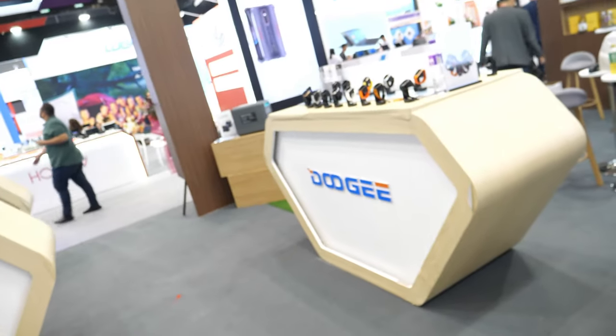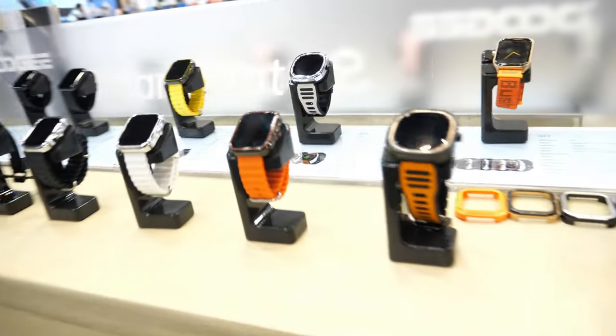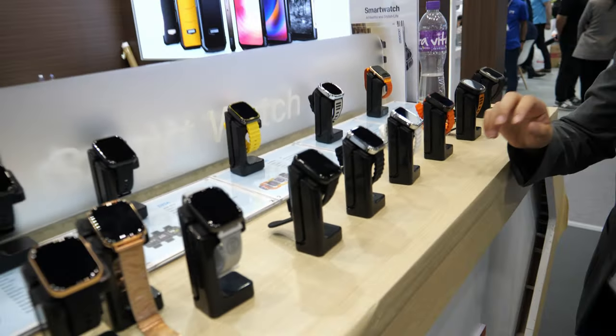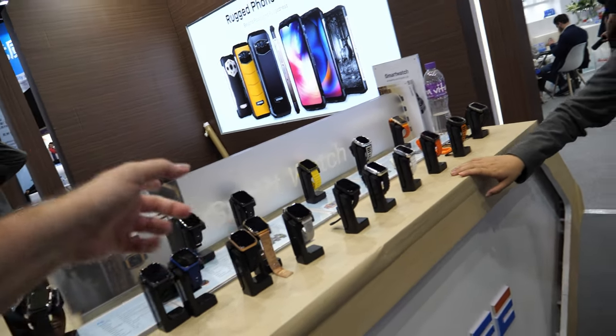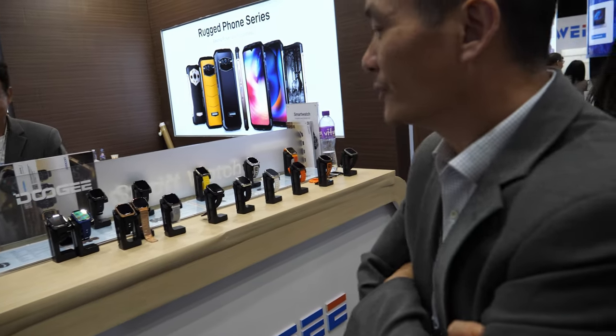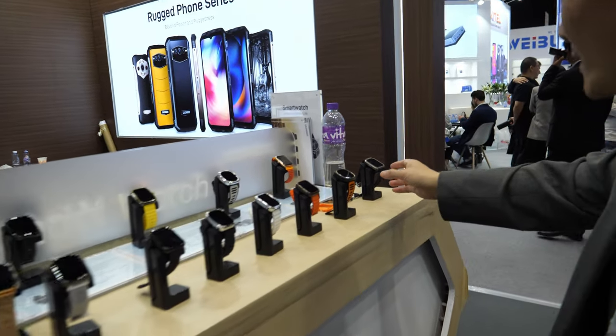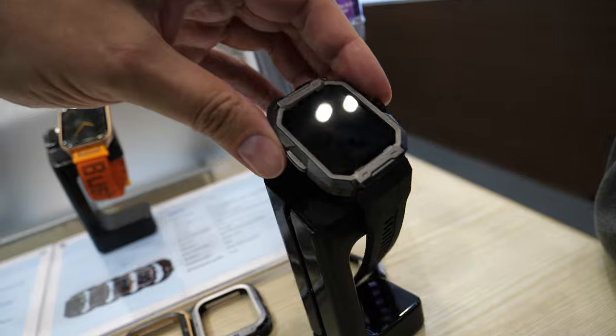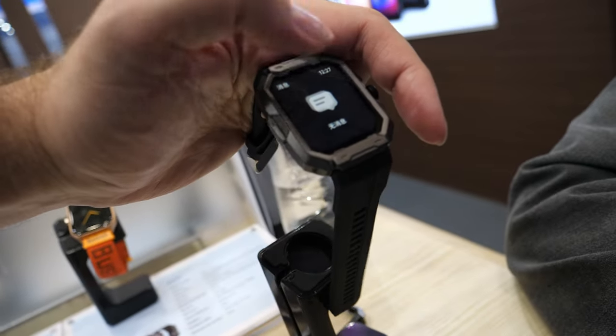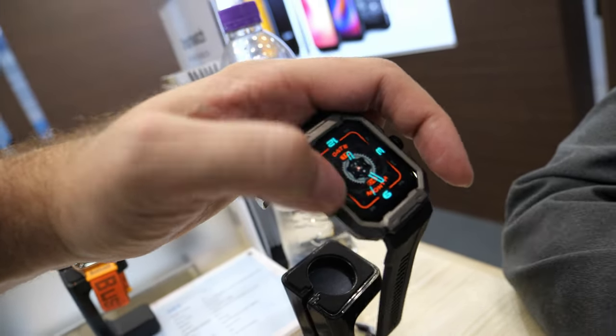And you show some smartwatches here — what is the coolest new smartwatch? I need to ask my colleague. All of these are new ones. So what can this do? Is it running special software? Does it connect with Android and iOS? Yes.